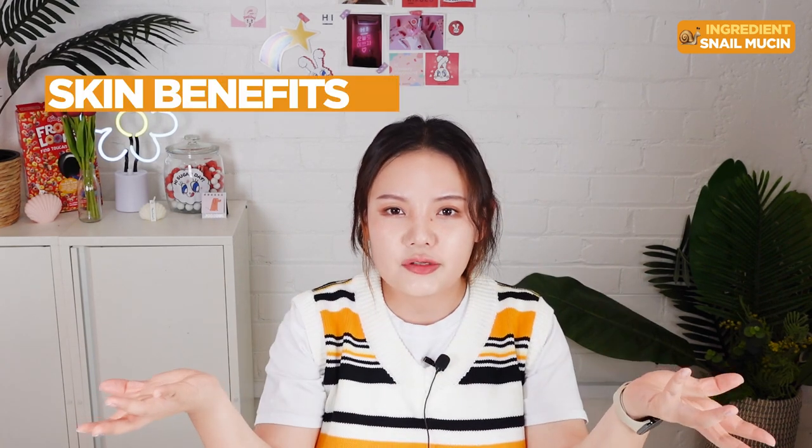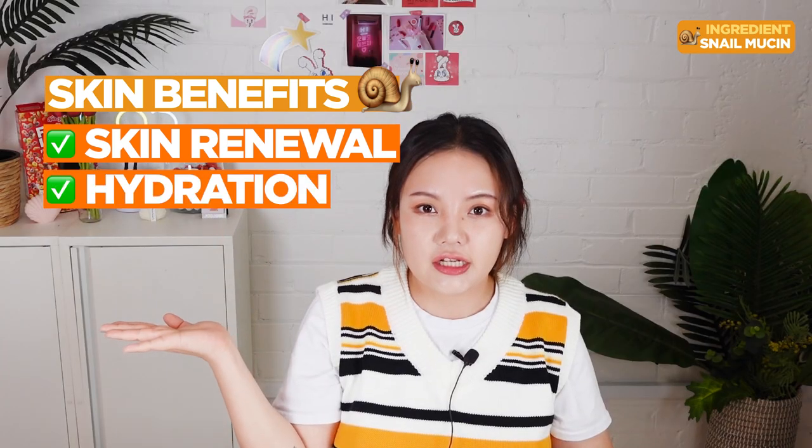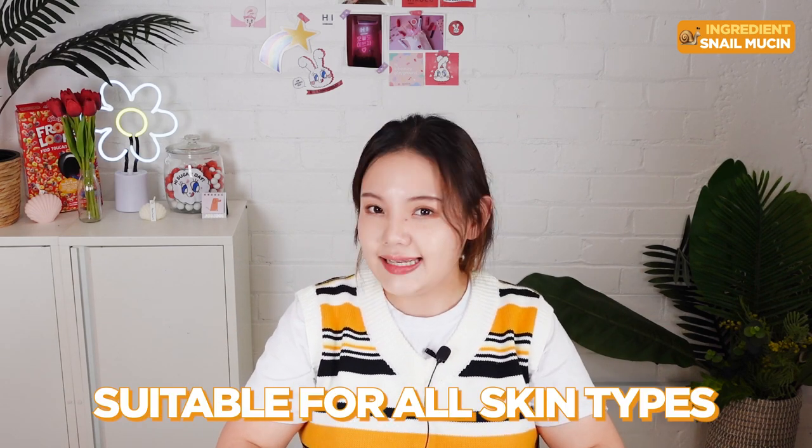So to sum up, what benefits does snail mucin bring to our skin? Skin renewal, hydration, anti-inflammation, and acne reduction. With these many benefits, snail mucin can even be suitable for any skin type.